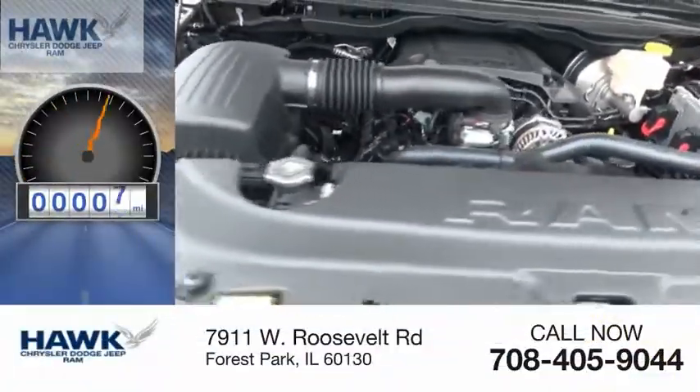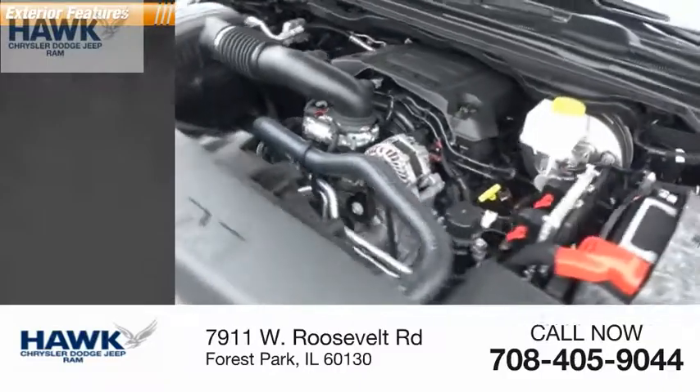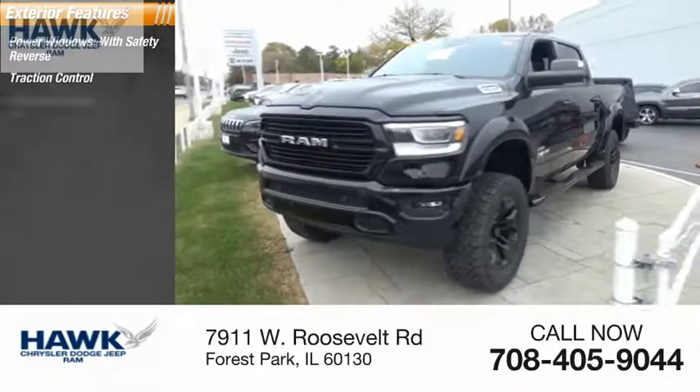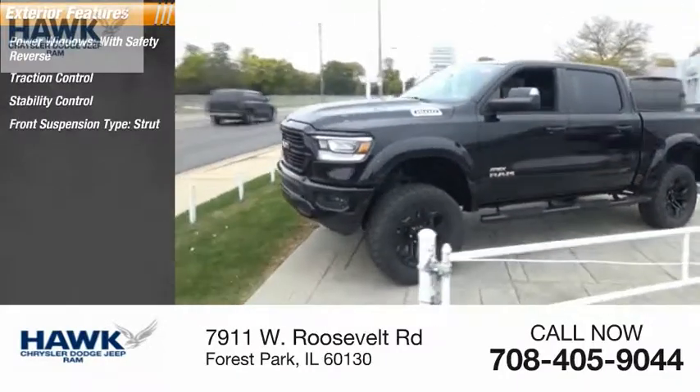This vehicle has less than 100 miles. Here are some of this vehicle's great options: power windows with safety reverse, traction control, stability control, front suspension type — strut.